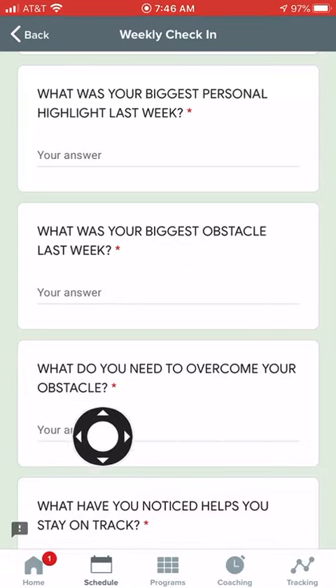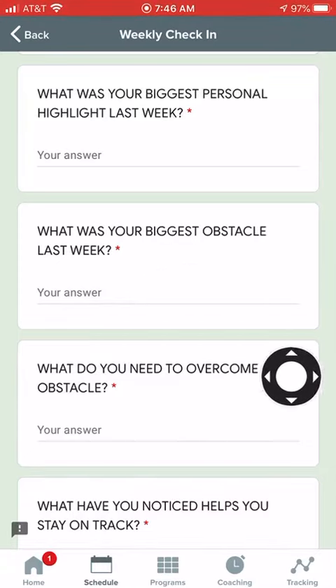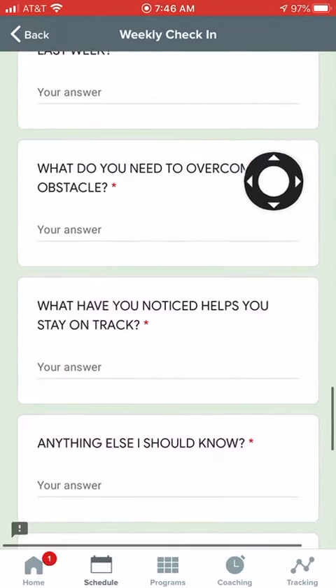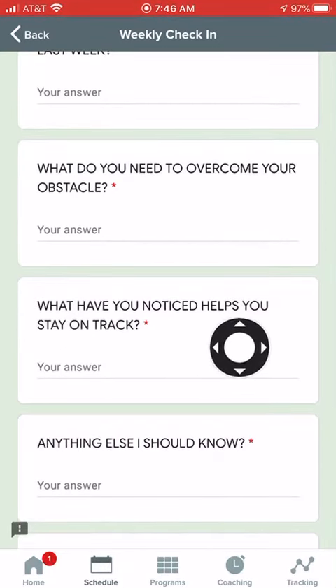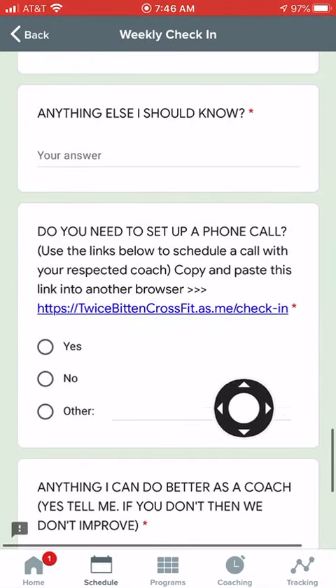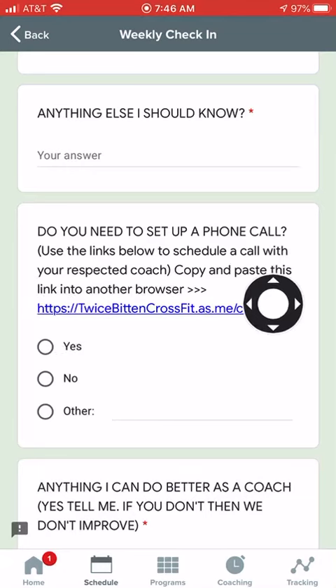What was your biggest personal highlight last week? What was your biggest obstacle? What do you need to overcome your obstacle? This is important so that you can start learning how to provide solutions on your own. What have you noticed helps you stay on track? Anything else? And if you want to schedule a phone call, you can check this link here.